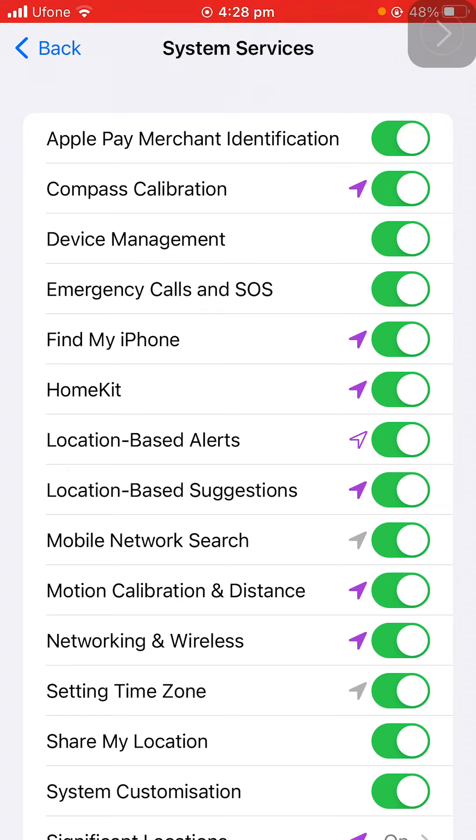Gray means it tracked your location in the last 24 hours. Geofencing is checking to see the weather, or when you're entering or leaving a certain area and giving you an alert.